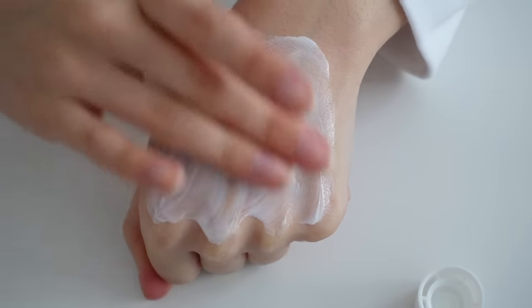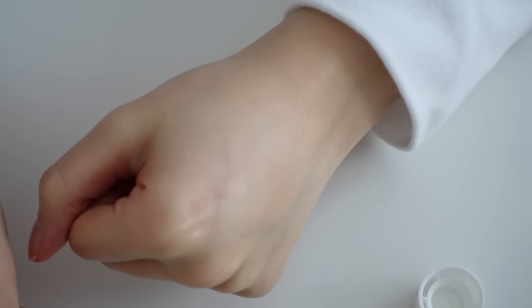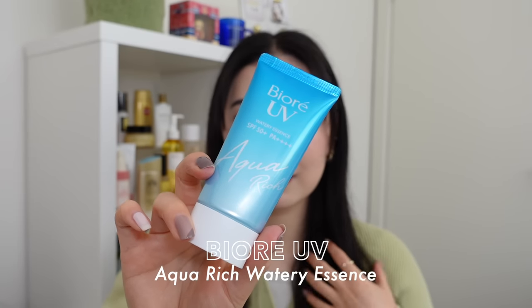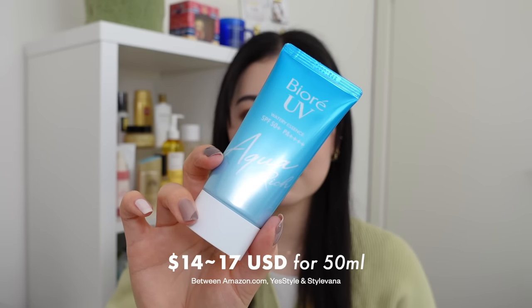I just love the light but hydrating and easily blendable texture of the Beauty of Joseon sunscreen — I could layer it multiple times with no issues. It's definitely a sunscreen I'd reach for every day. It's also alcohol, fragrance, and essential oil free.